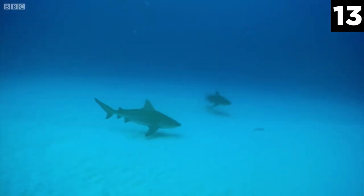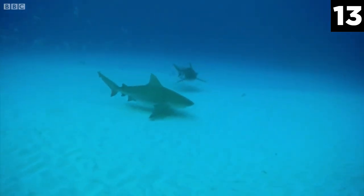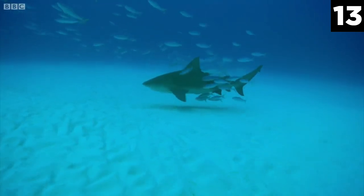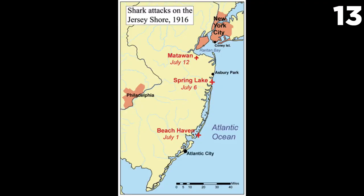Bull sharks have been speculated to be the culprit in several attacks worldwide, most famously the Jersey Shore attacks of 1916. For twelve days in July, the Jersey Shore was terrorized by several fatal shark attacks, which even occurred upstream of the Matawan Creek. In total, five people were attacked with four fatalities. The shark was never caught, but it is believed to have been caused by one shark, and its identity is believed to be a bull shark by experts.